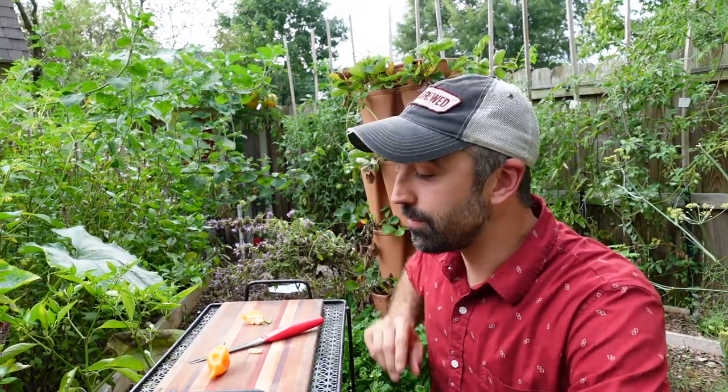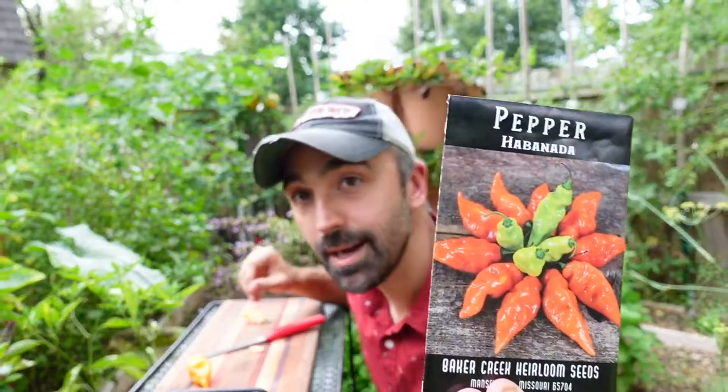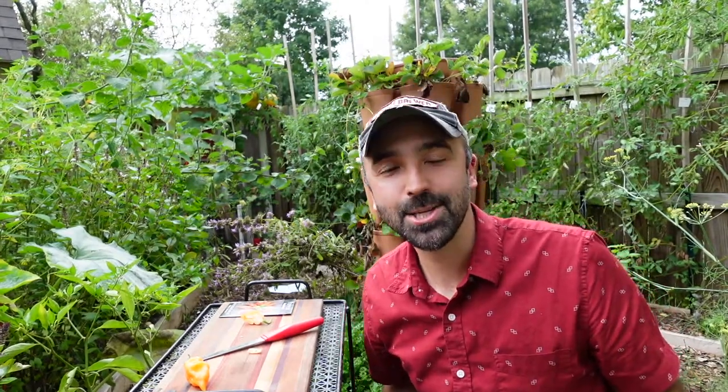That was really cool — a very good pepper and a fun one to try with a cool history. Definitely give that one a shot. This is the habanada, and I got these seeds from Baker Creek Seeds. Add that one to your rotation. Thank you guys so much for watching this Variety Spotlight — I'll catch you on the next one.